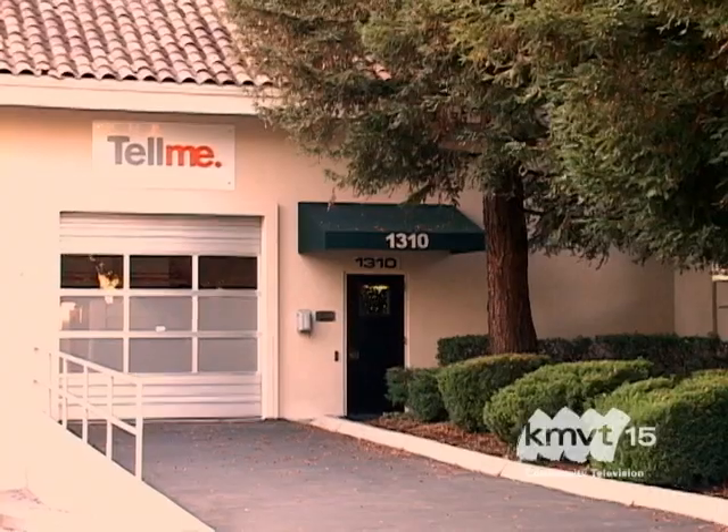Hi. What are we doing today? Well, today we're going to find a cache. This one's called Audiocache, and it's located here at this company called Tell Me. And since you two haven't found a cache before, I'm going to give you my GPS.